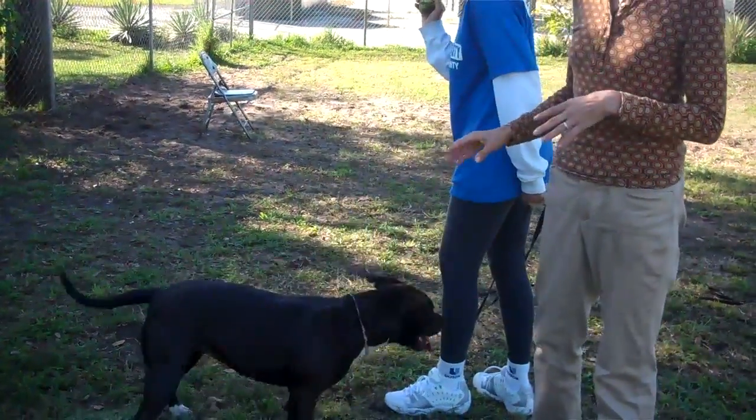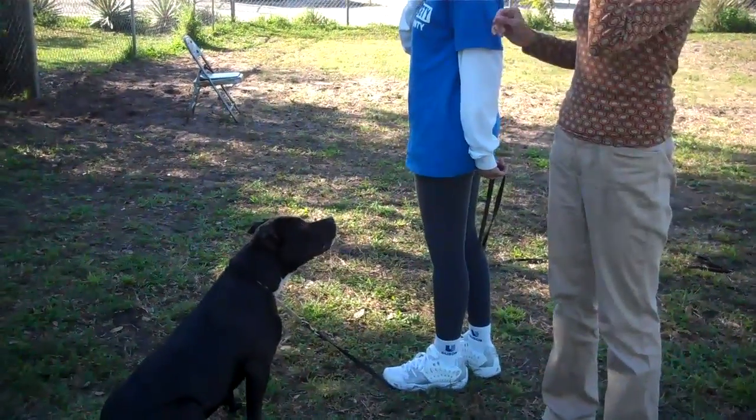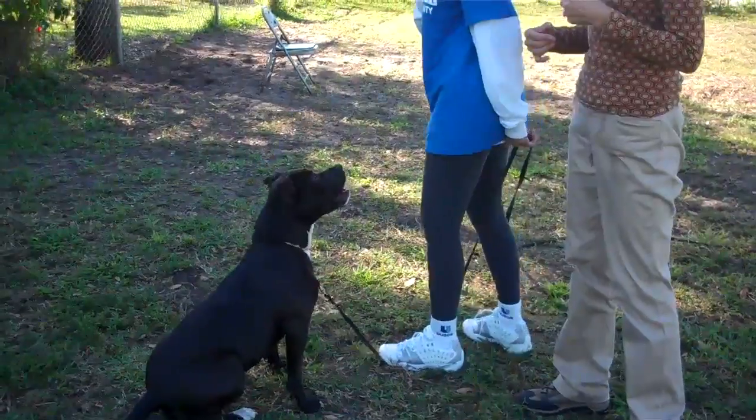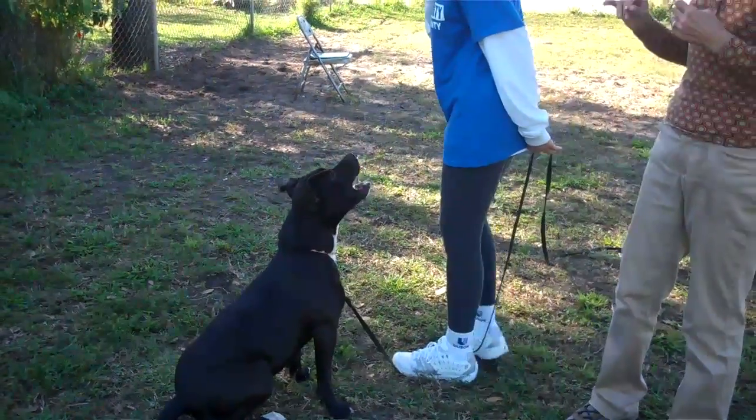Okay, this is Cabana, and she has been at this shelter since May. It's now January. She's today out in the play yard learning some manners about asking politely for the tennis ball instead of just leaping up after it.